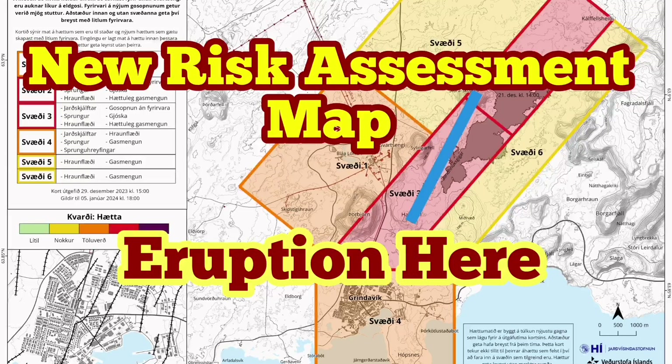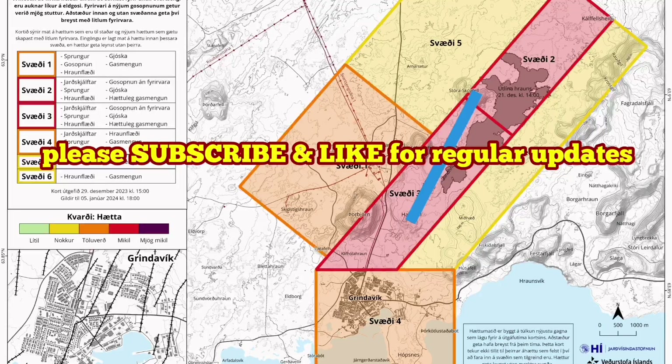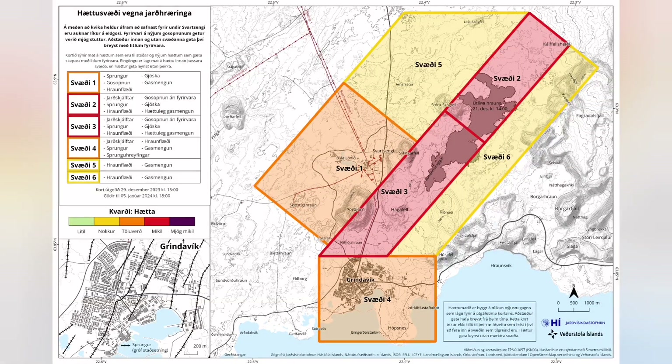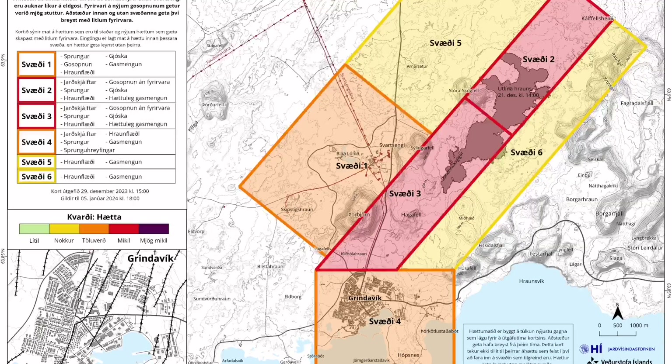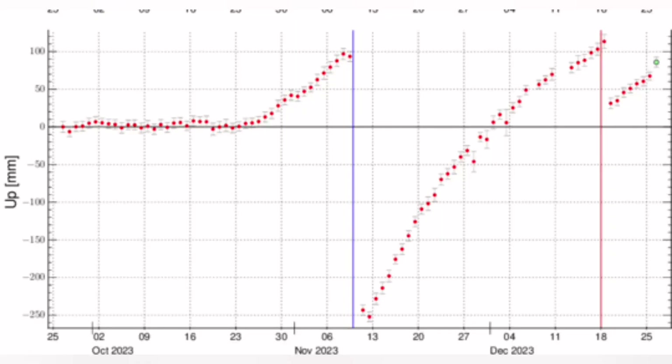The new risk assessment map for the eruption sites of the Grindavík and north of it to the Svartsengi is released now. It has not much changed. The risk of eruption is high, and it's quite possible that we have the eruption in an area between the Háifeld and the Stóra-Skógafell. This map practically shows that the land rise due to the accumulation of the magma in the Earth is continuing.